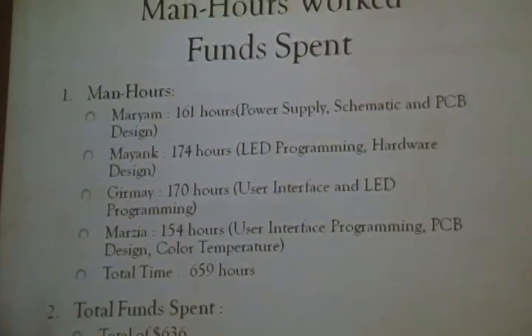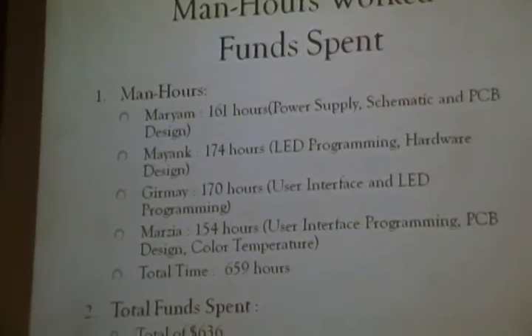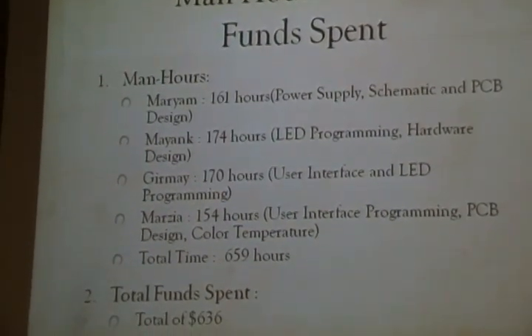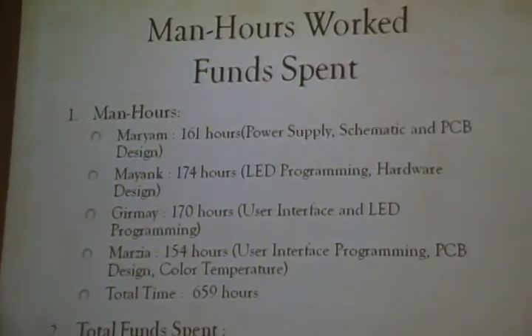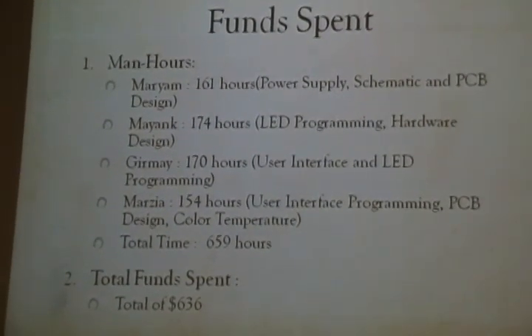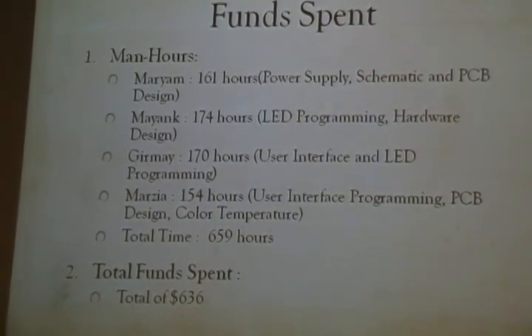Here you can see the total amount we spent on the project and the total number of hours worked. In total, we spent 659 hours and $636 on this project, with a breakdown showing how many hours each team member contributed.